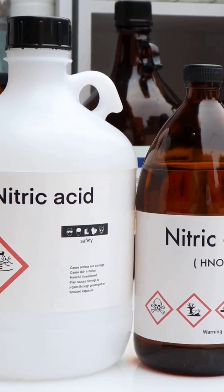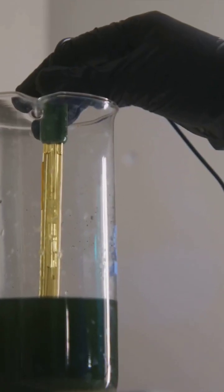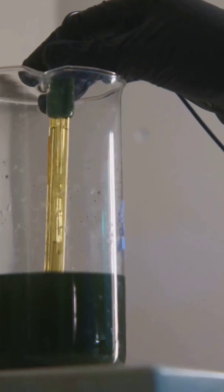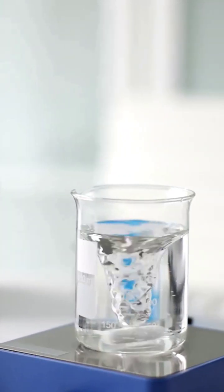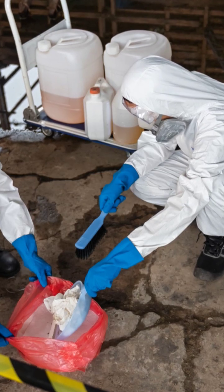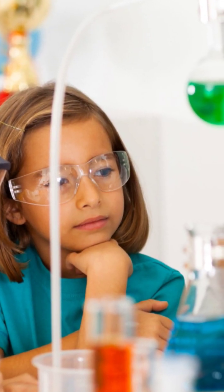We'll also need hydrochloric acid, which will help us dissolve the metals; nitric acid, another strong acid to help with the process; and aqua regia — a super strong mixture of hydrochloric acid and nitric acid. Finally, filter paper and a funnel to separate the metals from the other stuff, plus a beaker and heat source to heat our solutions. Remember, these materials can be dangerous — always get help from a responsible adult and follow safety guidelines.